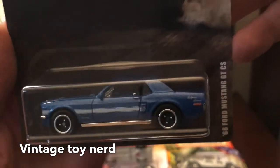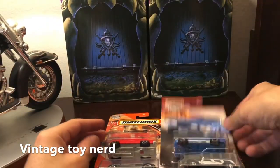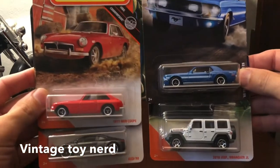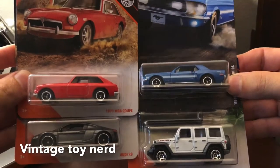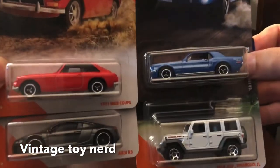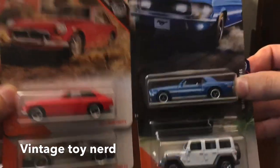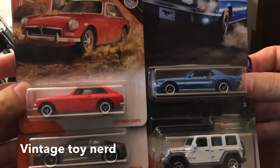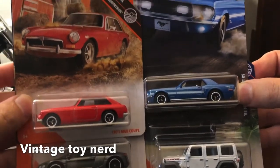Nothing bad to say about this car — looks beautiful, really good looking. So that is the Mustang. If you liked this video, make sure to give it a like so the YouTube algorithm shares it. If you like the content, make sure to subscribe, and I'll be back with more videos as I see these brand new cars on the pegs.